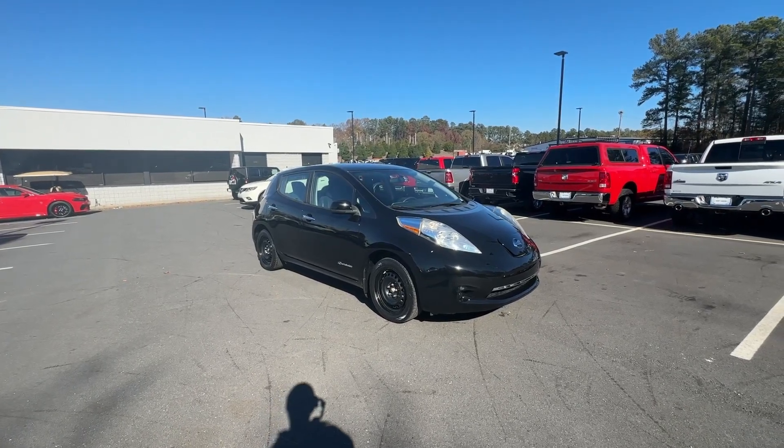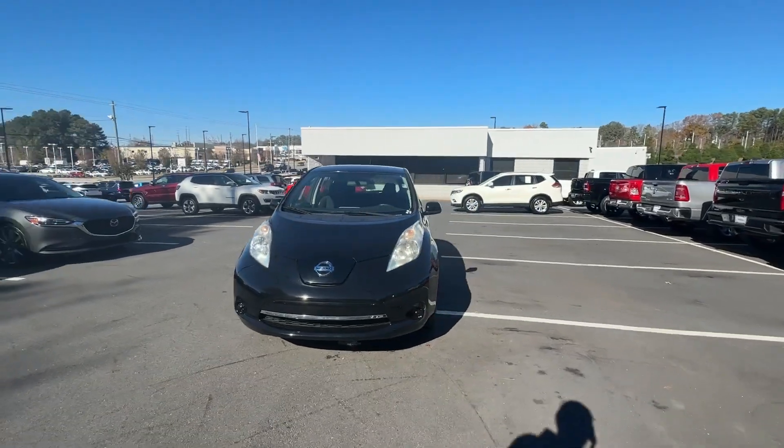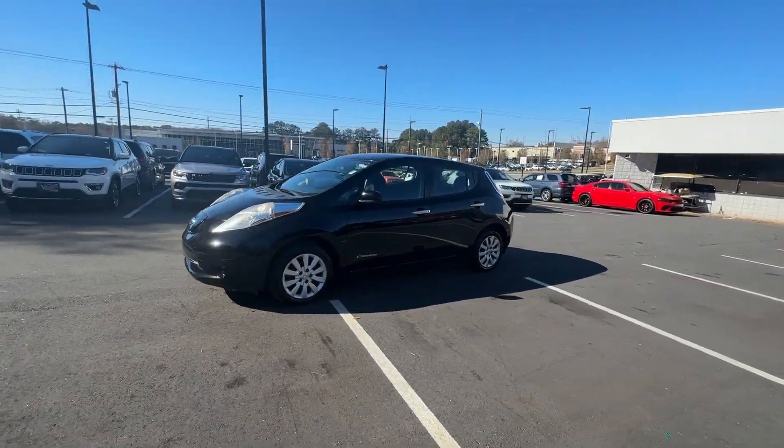Go home happy with the 2015 Nissan LEAF. With less than 60,000 miles on the odometer, this vehicle provides excellent value.